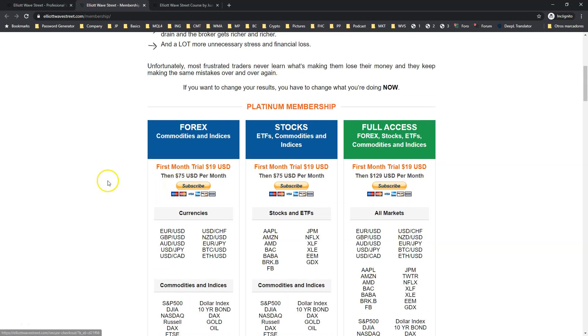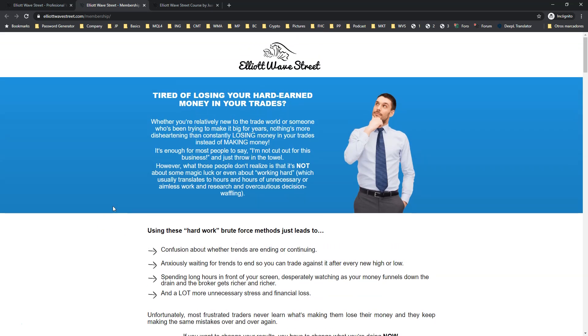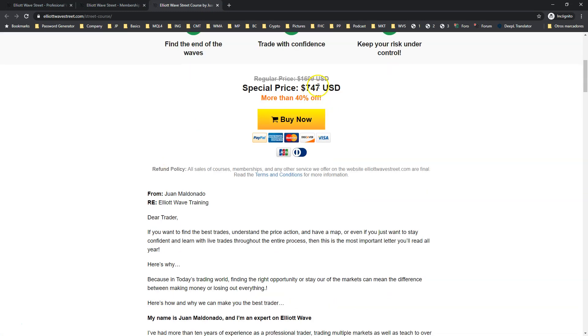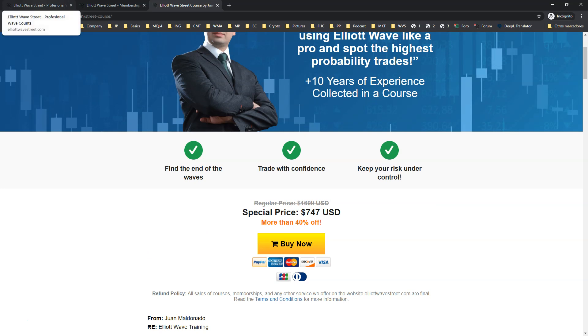Remember that this creates a subscription with automatic recurring monthly payments after the trial. Make sure you understand these rules — read the whole refund policy, terms and conditions, and disclaimers. Sign up now to start getting my analysis and wave counts. If you want to buy the course, click on the education tab where you'll find everything about my course. The price is going up, so take advantage of the special price and learn how to make your own wave counts and find your own trades.